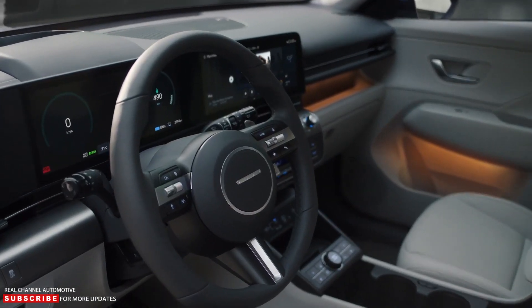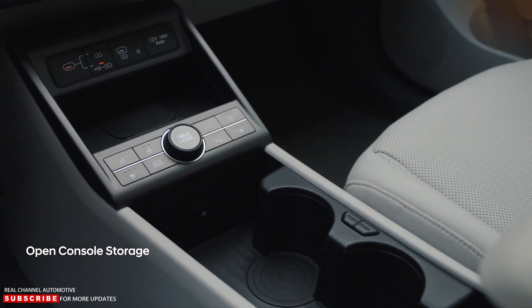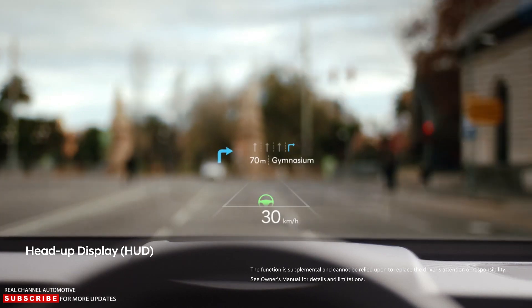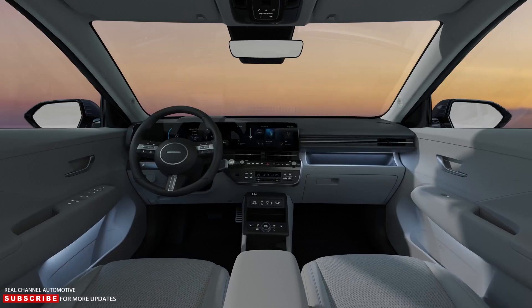The interior is said to be larger and wider as a result of the increased dimensions, which will benefit both passengers and luggage. The floating horizontal C-pad with integrated dual 12.3-inch panoramic display screens, a 12-inch head-up display, and all driver controls relocated around the steering wheel make it more technologically advanced.